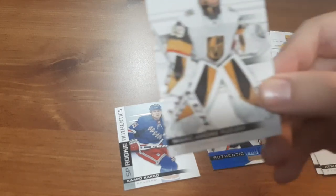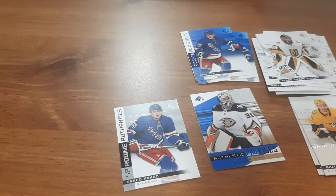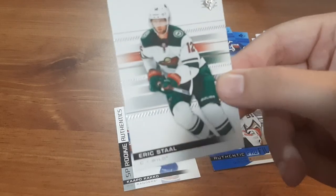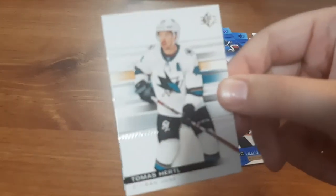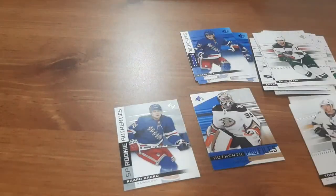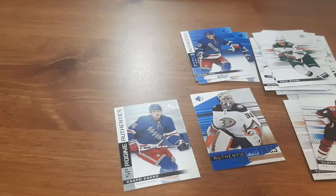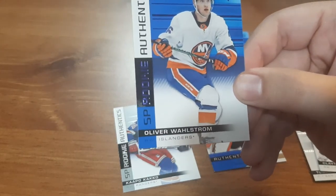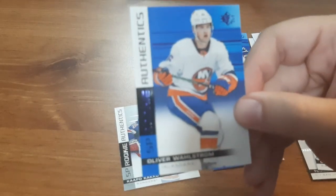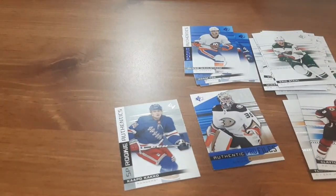Next up: Marc Andre Fleury — I don't know why I want to say Andre first. Eric Stahl. Thomas Hertel — this is a double from whenever I opened up the box. Clayton Keller — I just got this in the last pack. And Oliver Wallestrom, Rookie Authentic. I did get his rookie jersey card from the box I recently got, so that's pretty cool that I have his rookie card.